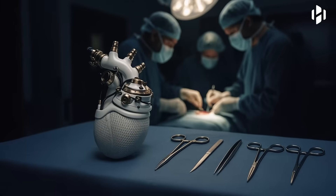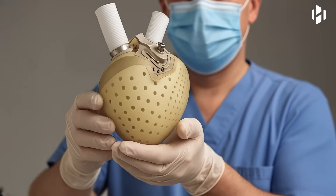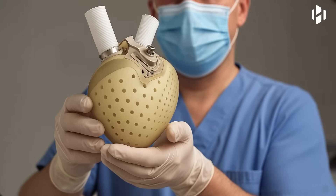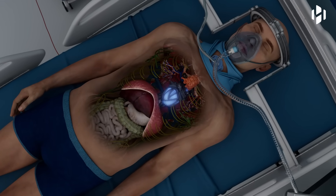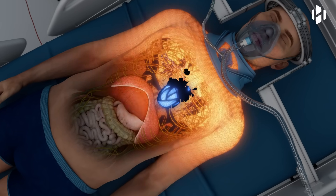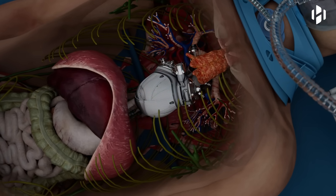One of the most common uses of an artificial heart is as a bridge to transplant. For patients with severe heart failure who are awaiting a donor heart, the artificial heart provides critical support. It keeps the patient alive and maintains vital organ function while they remain on the transplant waiting list.